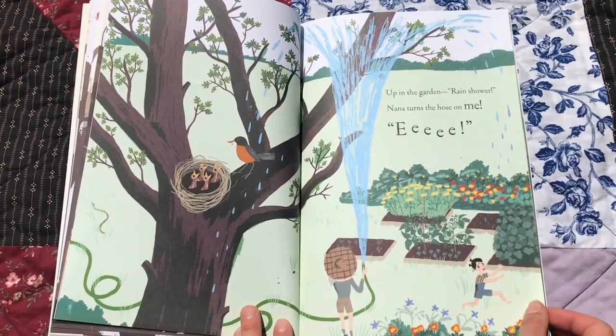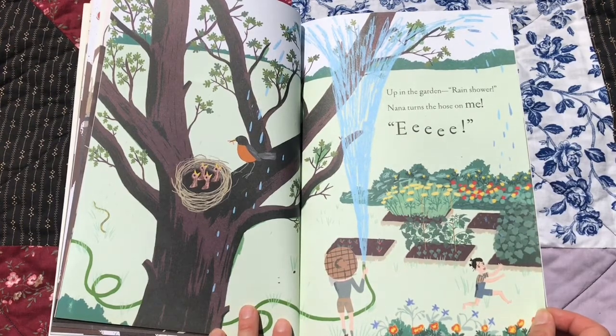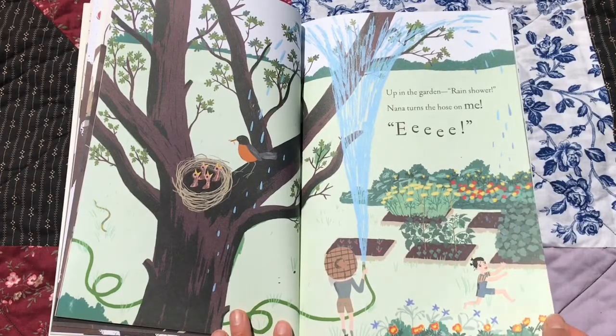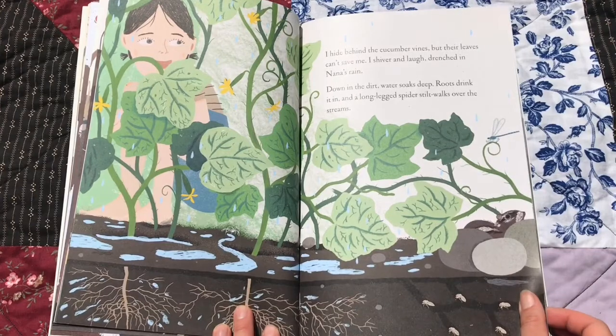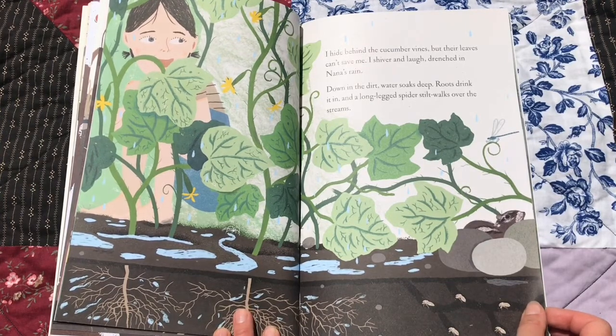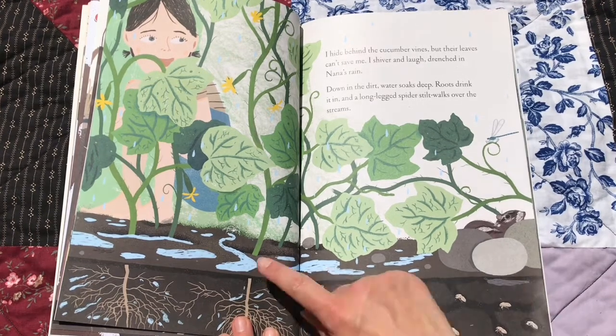Up in the garden, rain shower. Nana turns the hose on me. There's the hose, sprinkling about. I hide behind the cucumber vines, but their leaves can't save me. I shiver and laugh, drenched in Nana's rain. Down in the dirt, water soaks deep. Roots drink it in, and a long-legged spider still walks over the streams. There's a little spider.